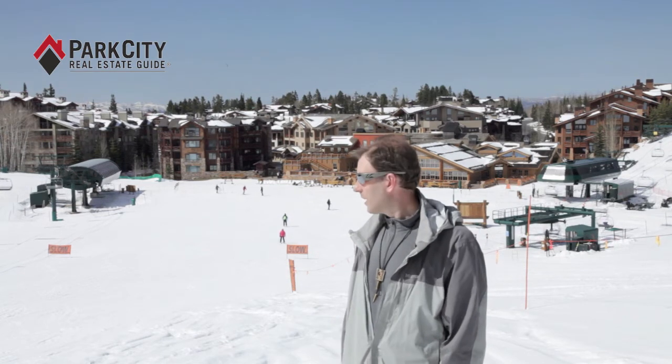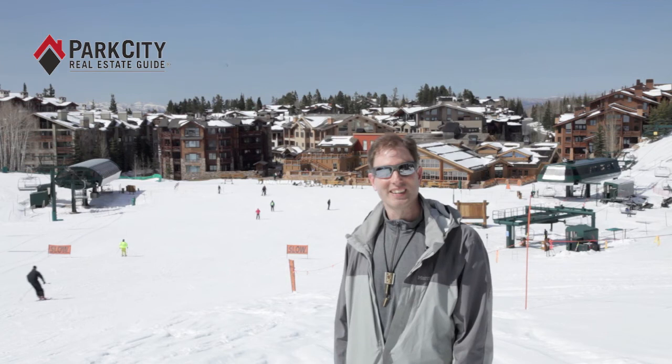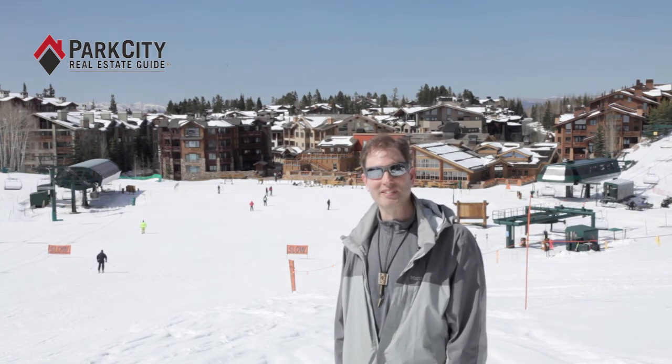Thanks for watching, and we look forward to answering any questions you have about Silver Lake Village. You can reach us online at DeerValleyRealEstateGuide.com.